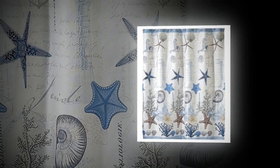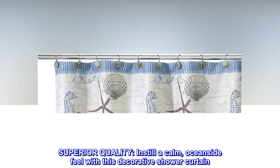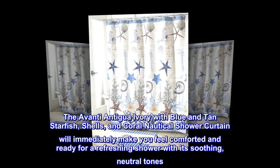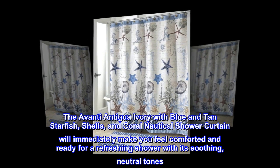100% polyester. Superior quality. Instill a calm, oceanside feel with this decorative shower curtain. The Avanti Antigua Ivory with Blue and Tan Starfish, Shells, and Coral Nautical Shower Curtain will immediately make you feel comforted and ready for a refreshing shower with its soothing, neutral tones.